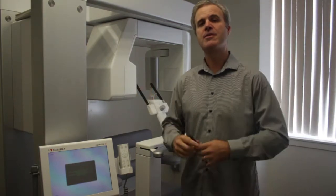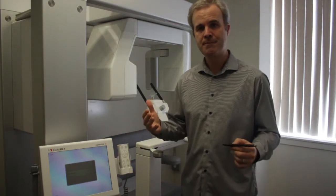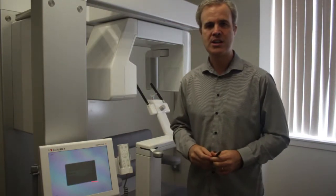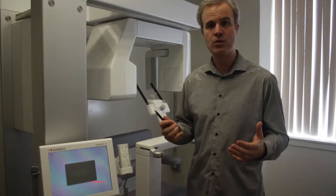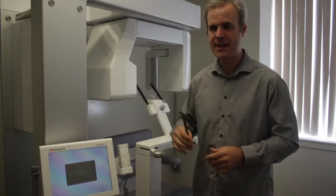Upper Cervical Chiropractors, which I am, throughout the country are using this imaging technology to better serve our patients — for the same reason the dental profession had some troubles. While digital x-ray is a really great tool to look inside the neck to see how joints have misaligned from injury, this technology takes the resolution and certainty of how a person is out of alignment to an entirely new level.